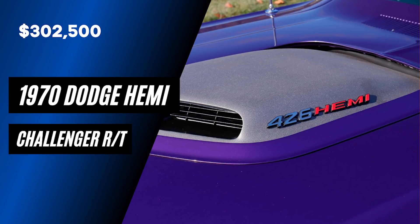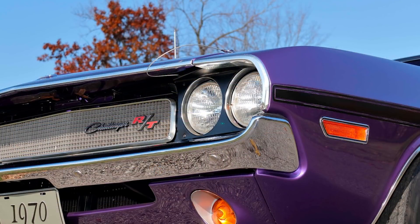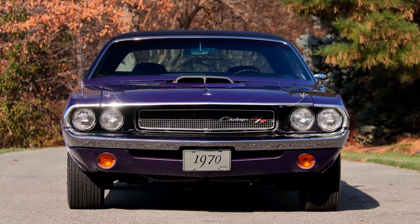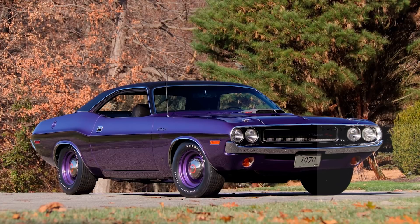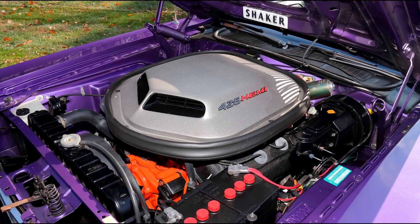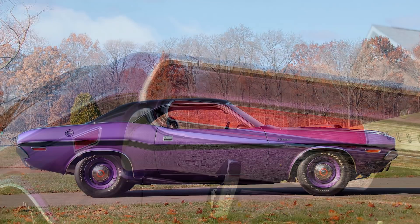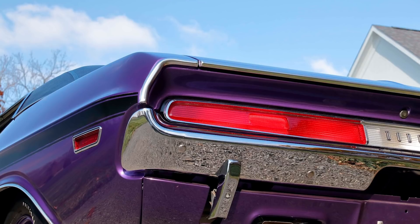Next on the list we have a fantastic 1970 Dodge Hemi Challenger RT, which sold for $302,500. This is the only documented Plum Crazy Hemi 4-speed Challenger RT with the shaker hood and Super Track Pack that is known to have been built, all documented via the original broadcast sheet. It's also one of just five Hemi shaker Challenger RTs with the 4-speed manual and the hard top. The Argent silver hood scoop looks stunning, and the wheels are FC7 matching as well. Other sweet options include N45 hood pins, chrome exhaust tips, rear bumper guards, driver's side mirror, black vinyl top, and full-length black stripes.